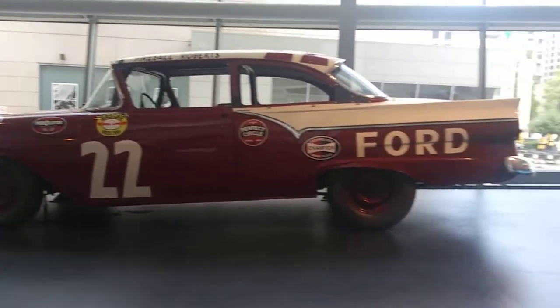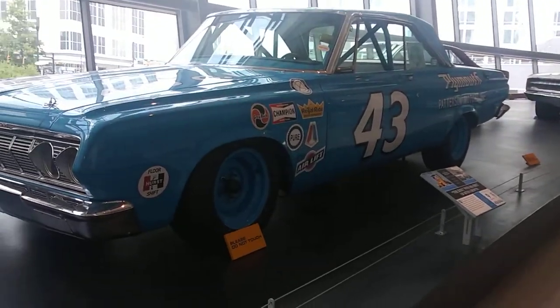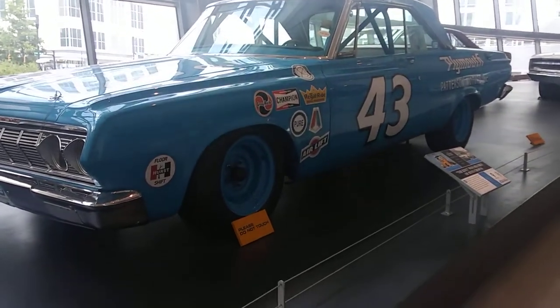We are at the NASCAR Hall of Fame. Number 43 from the King.